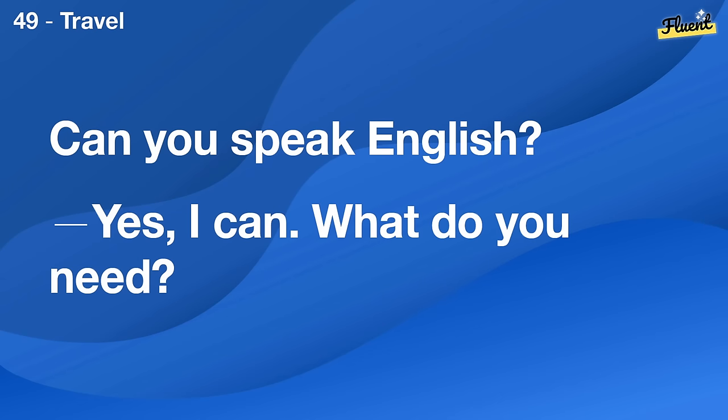Can you speak English? Yes, I can. What do you need?